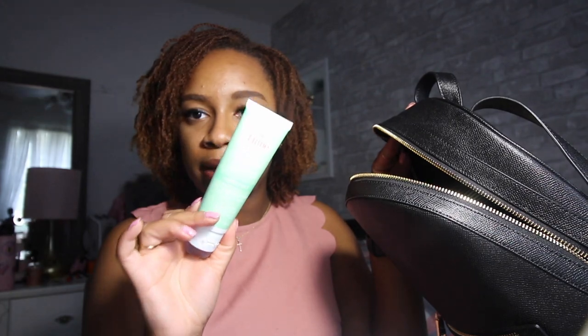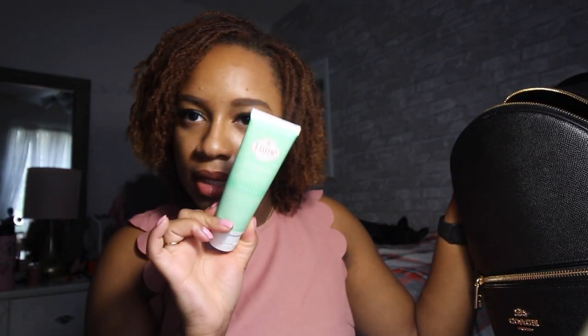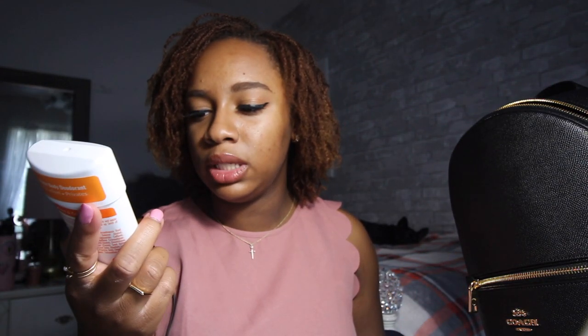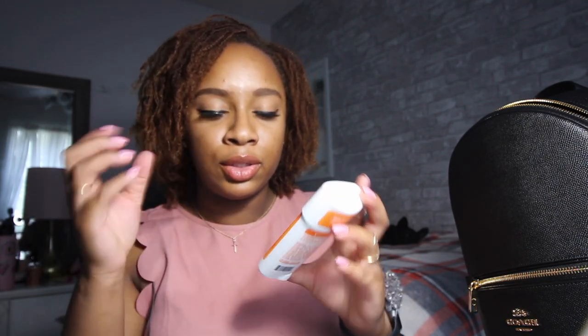The last thing in the main compartment is my Lumi deodorant — it's the Sweet Lily scent. This deodorant is for your whole body: pits, feet, privates. It's aluminum-free, baking soda-free, naturally scented, vegan, and cruelty-free. You put some on your fingers and apply it wherever needed. I have another one — the Clean Tangerine scent in stick format — but I prefer the Sweet Lily smell.